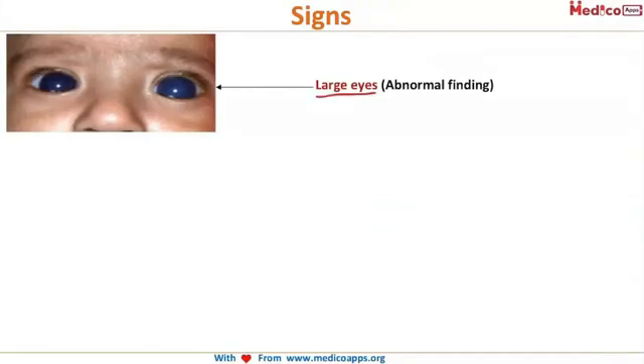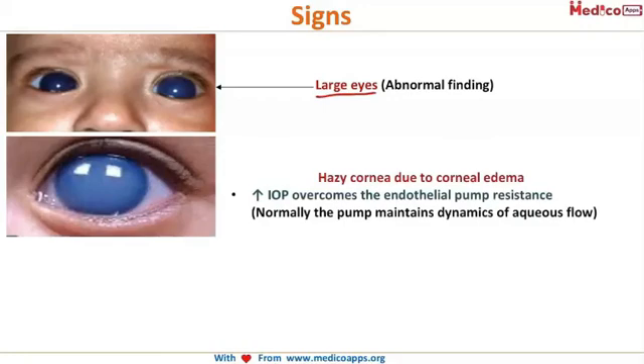When you examine the child, the signs you see are: first, large eyes — buphthalmos. Second, the cornea is hazy due to corneal edema. Normally there is an endothelial pump in our cornea. The endothelial cells pump out aqueous humor to keep the cornea transparent. However, when intraocular pressure is very high, this endothelial pump is not enough to maintain transparency — the pressure overcomes the pump resistance, causing fluid collection in the cornea and a hazy cornea.